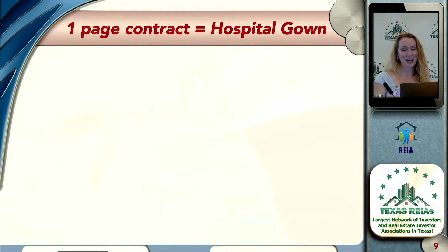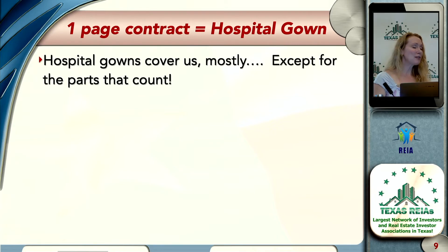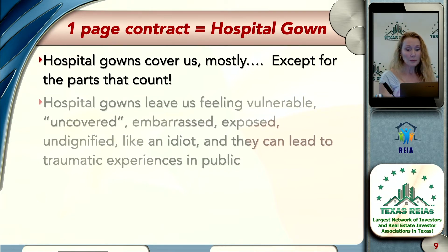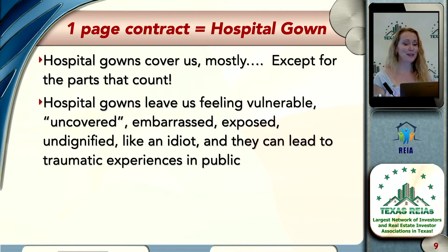The one-page contract equals a hospital gown: it covers us mostly, except for the parts that really count. Hospital gowns leave us feeling a little vulnerable, a little uncovered, a little embarrassed, a little exposed — undignified, maybe like an idiot. They're never super stylish either. But the problem is they can lead to traumatic experiences in public.